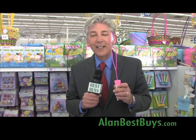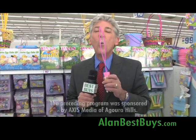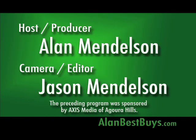Remember our website, AlanBestBuys.com. I'm Money Man Alan Mendelsohn — thanks for watching. Good shopping. We'll see you next week. The preceding program was sponsored by Axis Media of Agoura Hills.